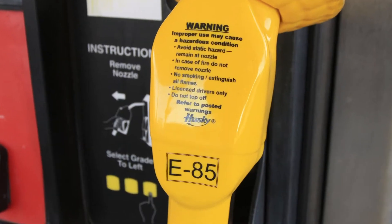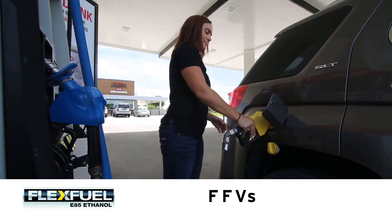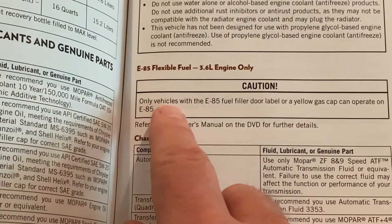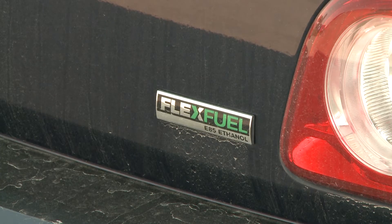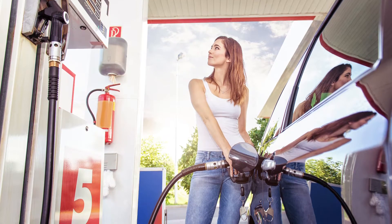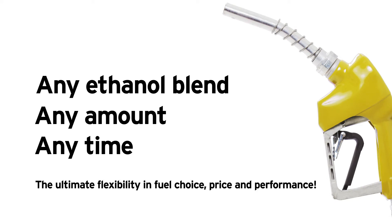E-85 contains up to 85% ethanol. E-85 should only be used in flex fuel vehicles — FFVs — and since there are a lot of them on the road today, you might be driving one. Check your owner's manual or driver's side window for a decal. You might also have a yellow gas cap or an insignia on your vehicle. With a flex fuel vehicle, you can fill up with any fuel blend from regular unleaded to unleaded 88, all the way up to E-85, with any amount of any blend at any time, giving you ultimate flexibility in fuel choice, price, and performance.